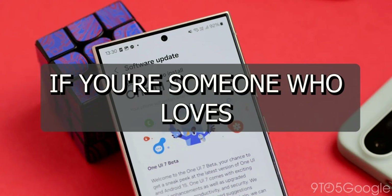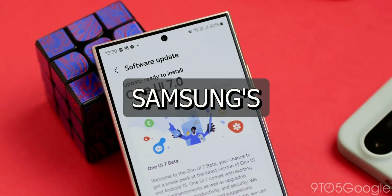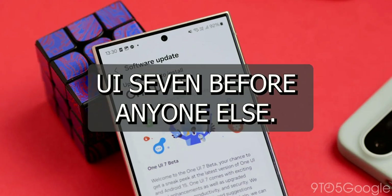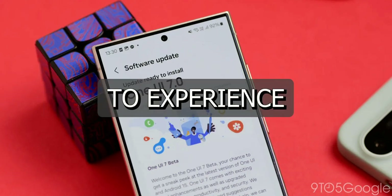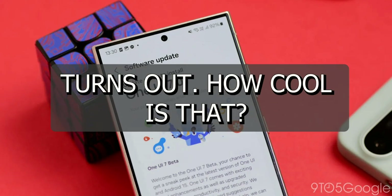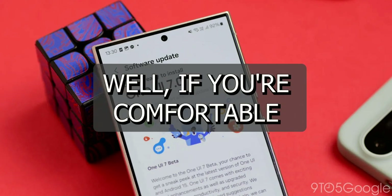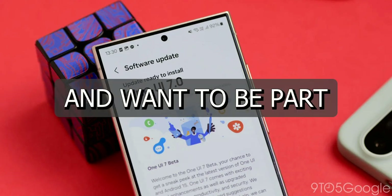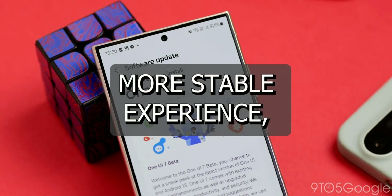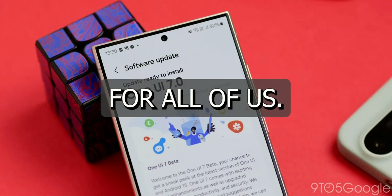But here's the thing: if you're someone who loves being on the cutting edge of tech, you don't have to wait for the official rollout. Samsung's beta program is still open, and you can sign up to test One UI 7 before anyone else. Imagine being one of the first to experience these new features and having a say in how the final version turns out. If you're comfortable with a few bugs here and there and want to be part of the development process, then absolutely join. But if you prefer a more stable experience, it might be better to wait for the official release. Either way, Samsung's focus on quality is a win for all of us.